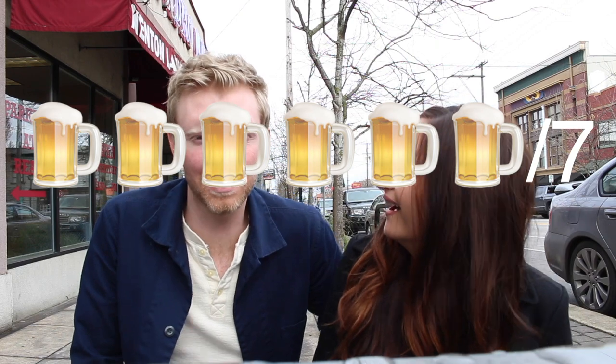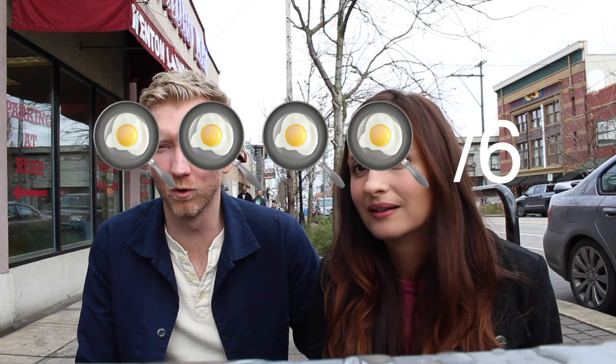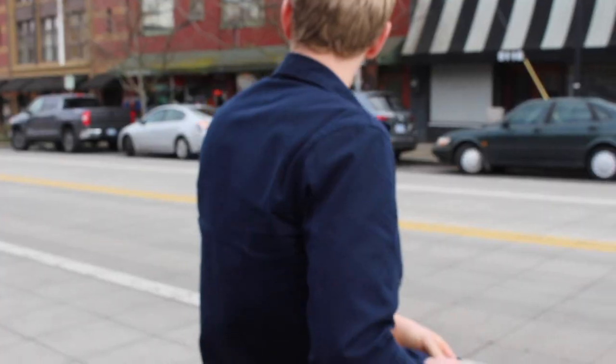What do you think about Swift and Union, Kit? I'd give it six beers out of seven, but I would give it four eggs benedicts out of six. What happened? I got a bad case of wet shirt on the bottom.